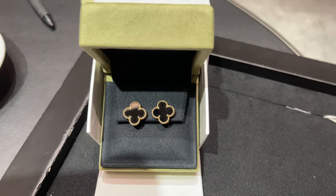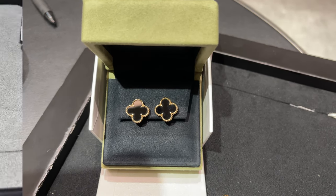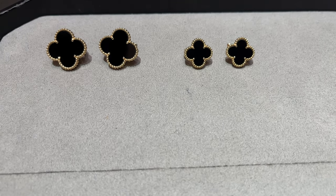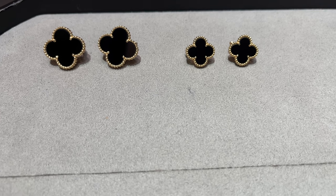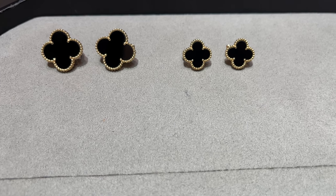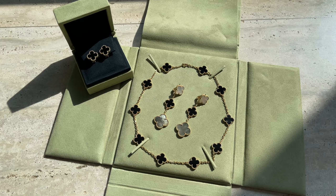I would say that the Vintage size is a must-have in my collection; I'm so glad I added this size and in the future I might add another pair as well. Before I purchased the onyx pair, I was actually considering getting the same pair in the Magic size — I was really tempted and came back to the store several times to try it on. But I purchased the Vintage size because it looks better with the necklace, and I wear my onyx necklace pretty much all the time.